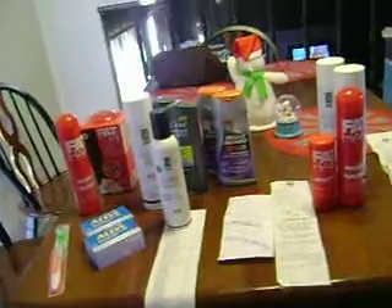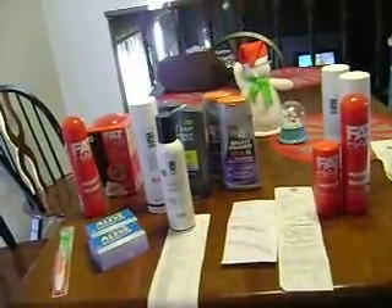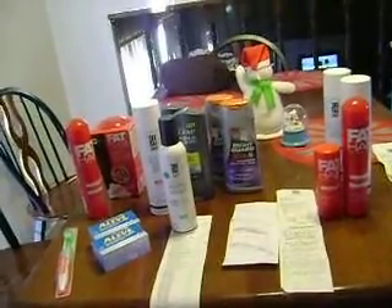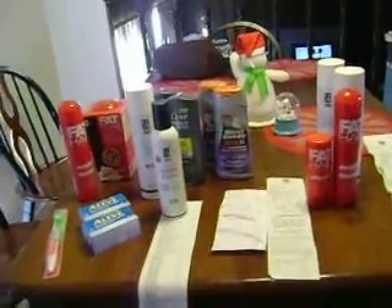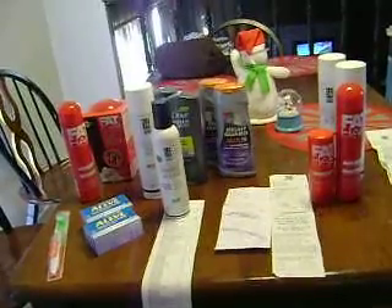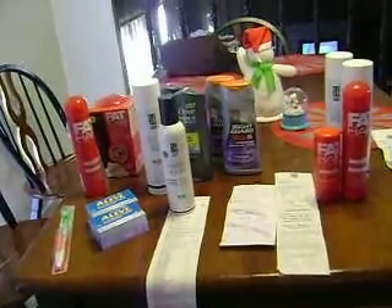We did mess up because we thought that the Fat Foam and the Fat Hair color was in one deal and then the stylers and shampoos were in the other deal, but it turns out that all of the Fat Foam and Fat Hair are in one deal and then all of the other Samy products are in the second deal.